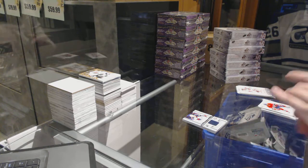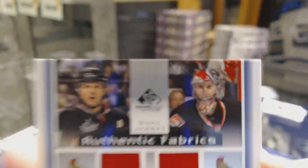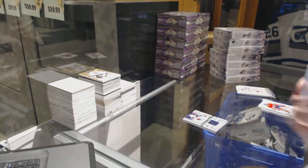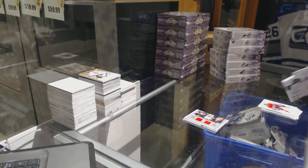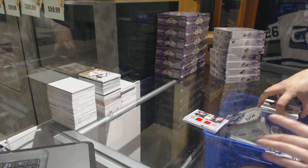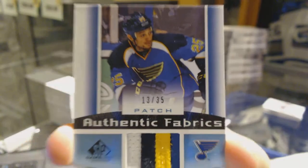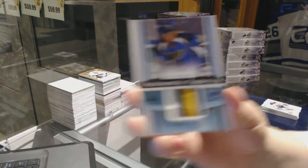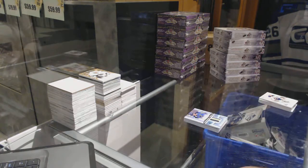Authentic fabrics dual jersey for the Ottawa Senators of Jason Speza and Craig Anderson. Brodine on the scene — I like that, I'm going to use that. And we've got an authentic fabrics patch number 25 for the St. Louis Blues, Chris Stewart. Alrighty, on to box 2.